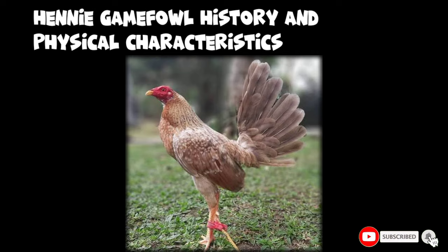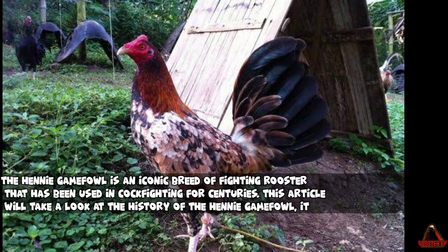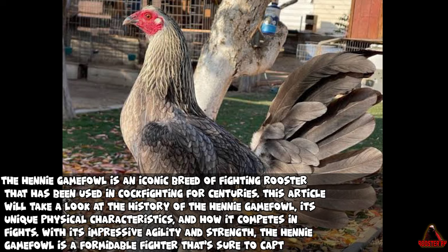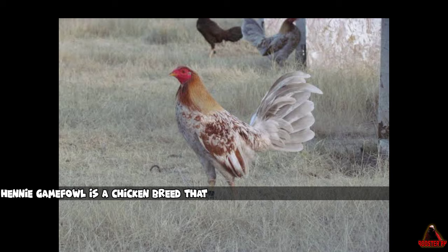Henny Gamefowl History and Physical Characteristics. The Henny Gamefowl is an iconic breed of fighting rooster that has been used in cockfighting for centuries. This article will take a look at the history of the Henny Gamefowl, its unique physical characteristics, and how it competes in fights. With its impressive agility and strength, the Henny Gamefowl is a formidable fighter that's sure to capture your attention.